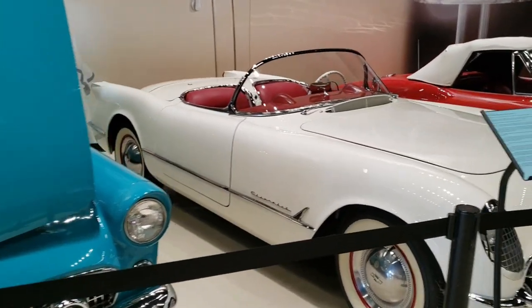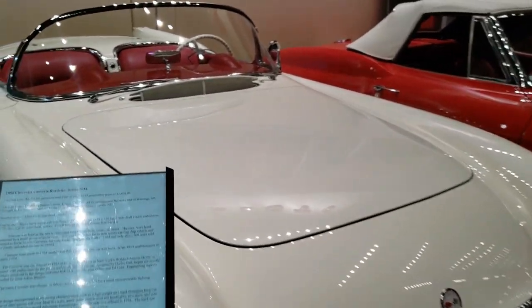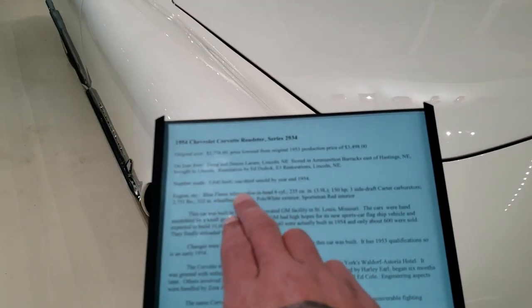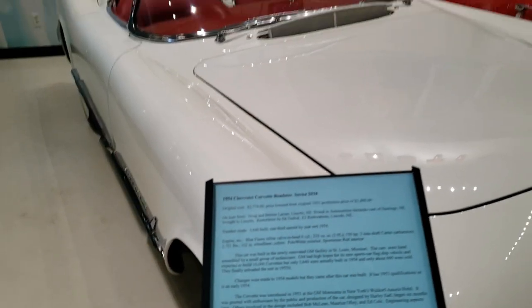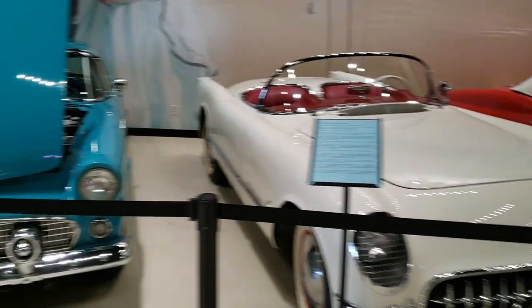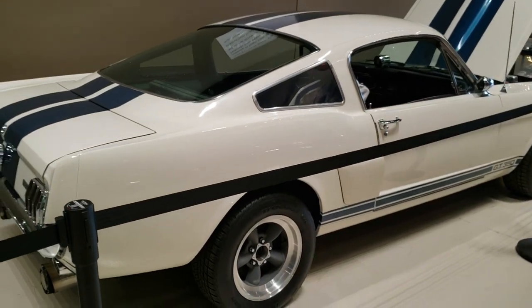I'm not exactly a Corvette genius, but I think the original body style — the beginning ones — had a V6, didn't even have a V8. Yep, blue flame inline valve-in-head six cylinder, 235 cubic inch. But that was plenty of power back in the day. And we've got a Shelby GT350 over here.